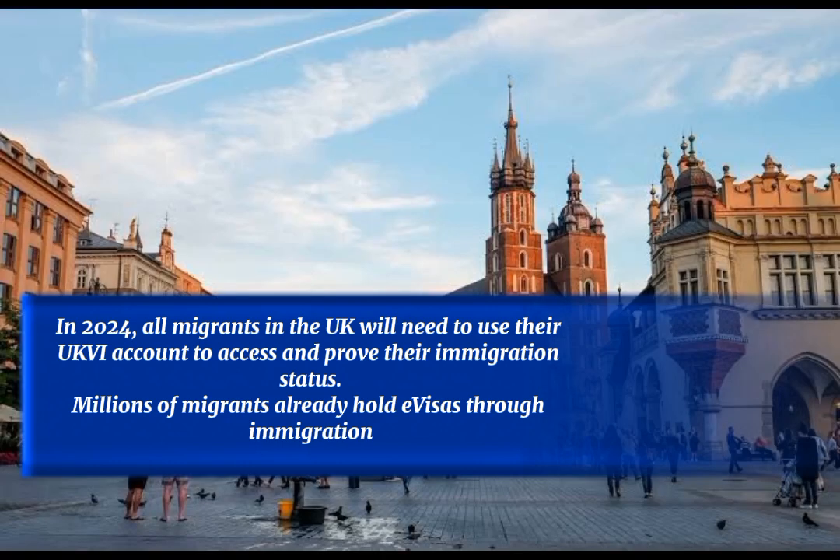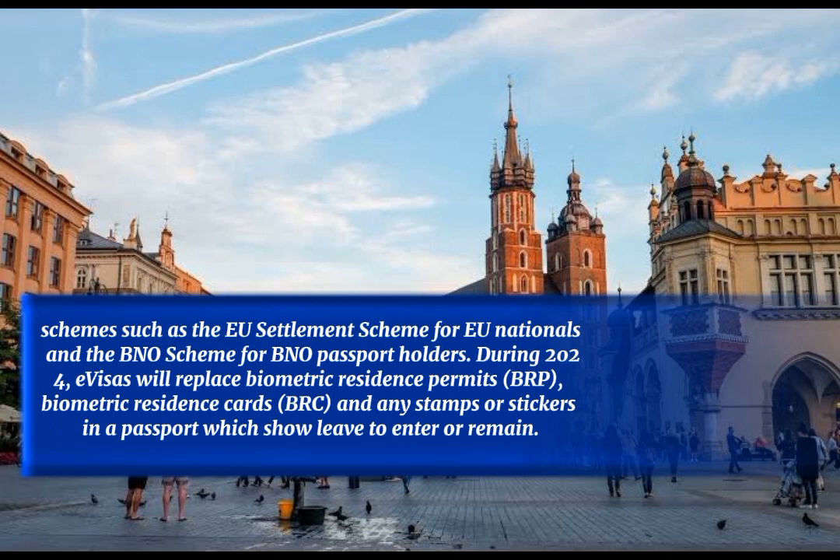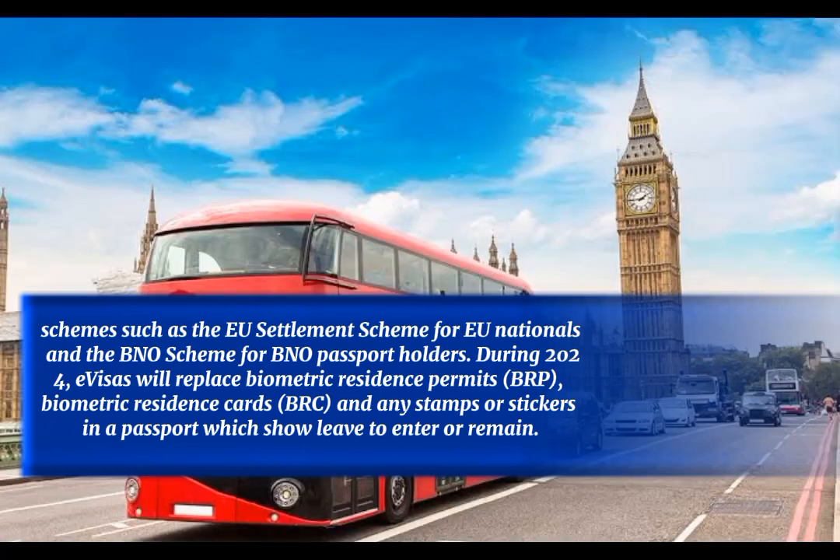Millions of migrants already hold eVisas through immigration schemes such as the EU Settlement Scheme for EU nationals and the BNO Scheme for BNO passport holders. During 2024, eVisas will replace Biometric Residence Permits, Biometric Residence Cards, and any stamps or stickers in a passport which show leave to enter or remain.